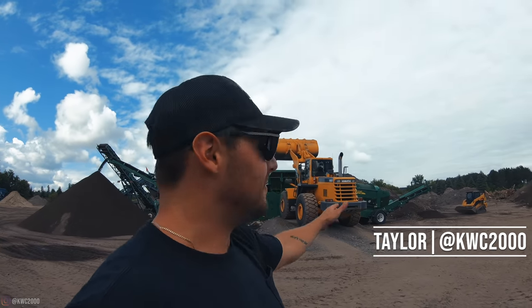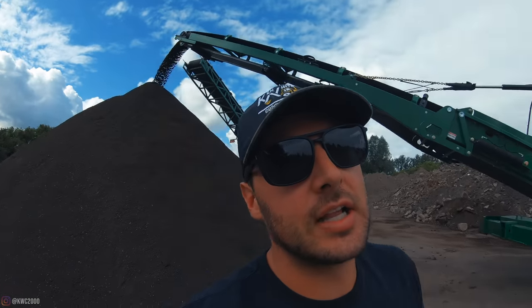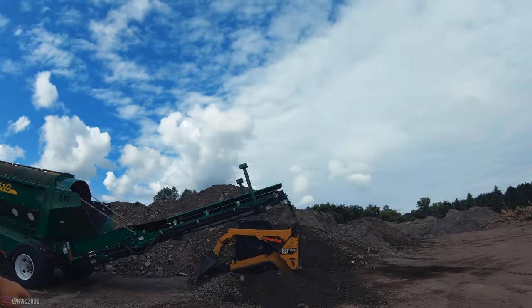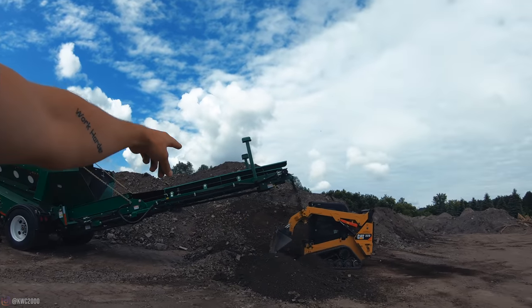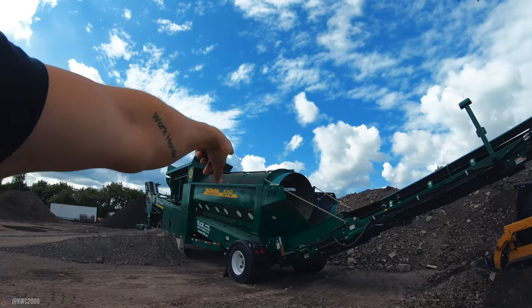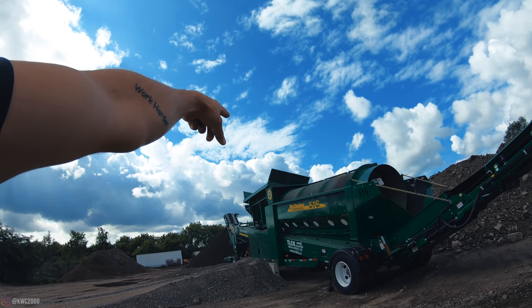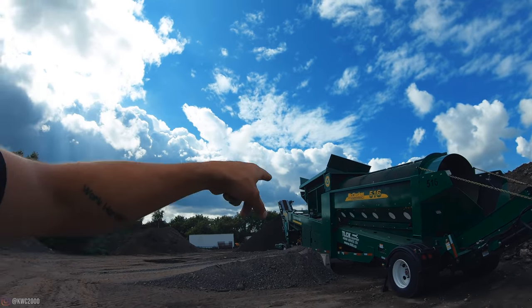Fast forward to Monday. I have the McCluskey International 516 trommel screener standing here behind me. We did end up getting a little bit of rain over the weekend, which is actually interesting because I had a lot of people telling me that these machines perform really well with wet material. It's a pretty interesting machine. Here on this end you have the rejects coming out, this is the main trommel here, it gets loaded through that top part there and the good stuff comes off the end.